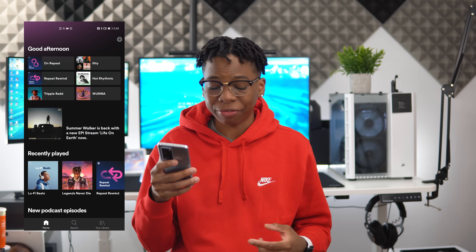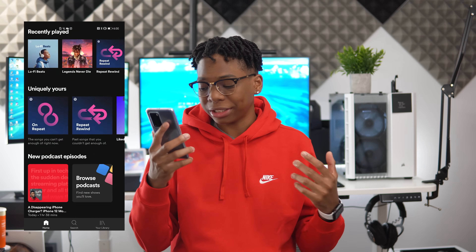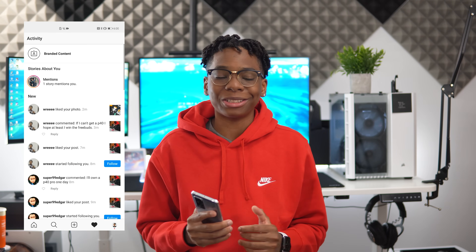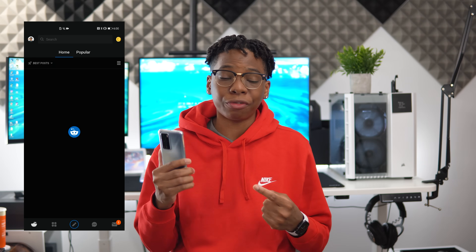There are three ways you could go about getting these applications running on your device. As you can see right here, I have tons of apps like Spotify, YouTube Studio, Instagram, Twitter, and Reddit — all from these three applications I'm going to tell you about.